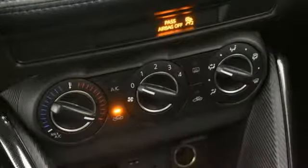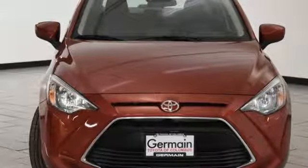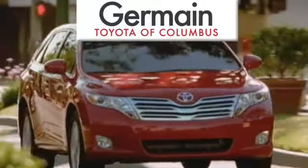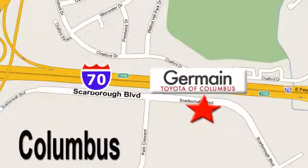Redefine entry level by looking like a boss. Take this Yaris iA home today. Come experience luxury the Germain way at Toyota of Columbus, conveniently located at 5777 Scarborough Boulevard in Columbus.